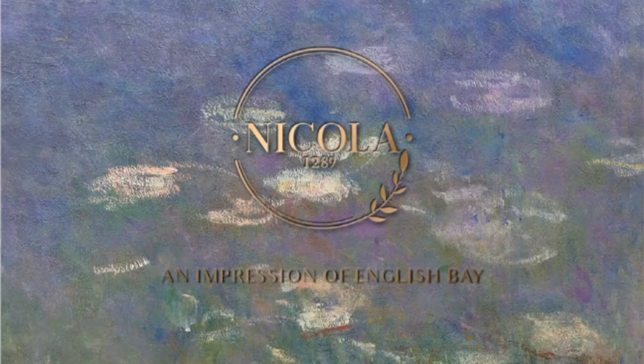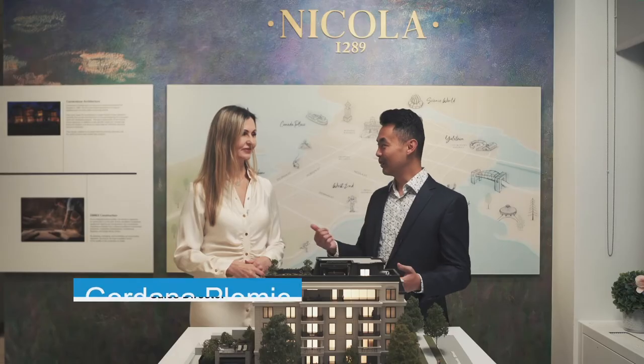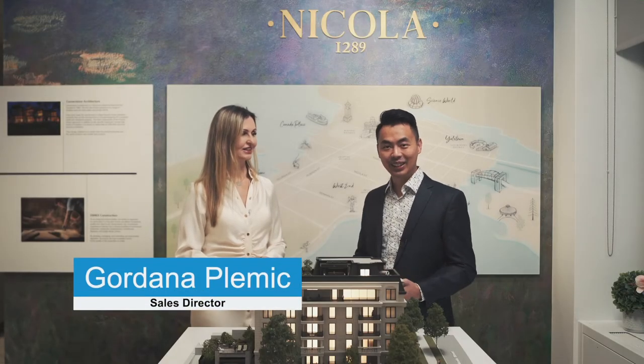Hey everyone, John Lee here from Arise Mortgage. I'm here at the Dimex Presentation Center, and today we're going to be featuring 1289 Nikola. I'm here with Gordana, Sales Director of Dimex.